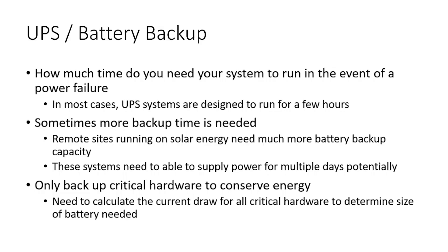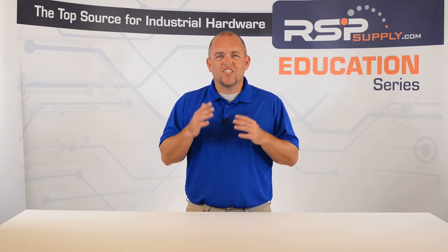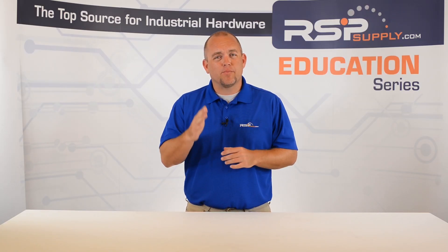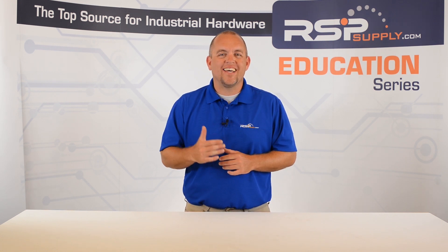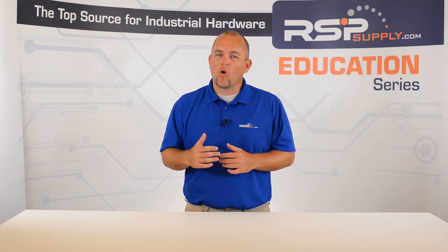Most of the time, only critical hardware will have this type of battery backup. Any non-essential hardware will not be backed up. Once the hardware that needs to be backed up has been selected, it is important to determine how much current each of those pieces of hardware will draw.